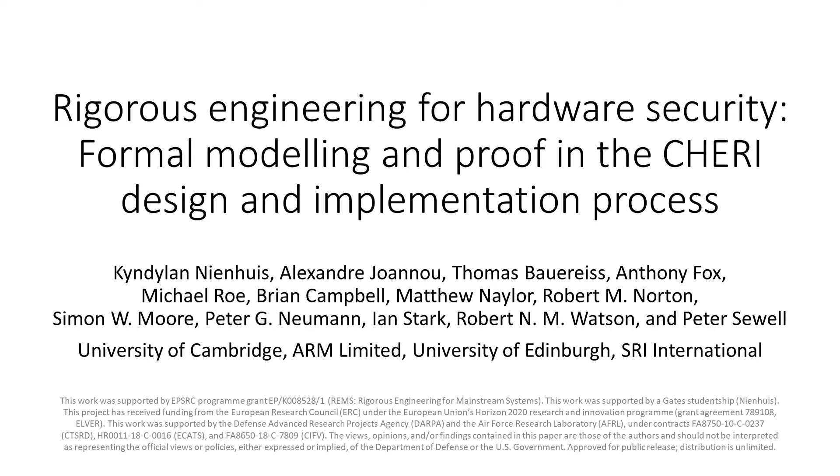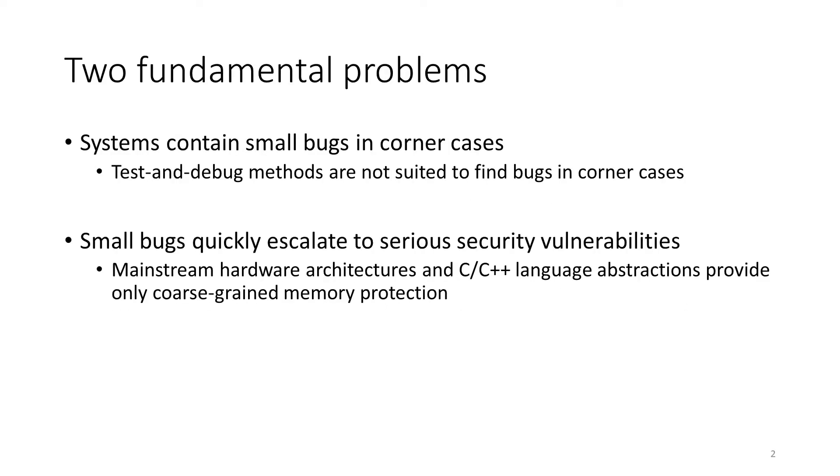Despite decades of research, memory safety bugs are still a problem. There are two fundamental problems here. Test and debug methods are not suited to find small bugs in corner cases, and modern hardware and C++ only provide coarse-grained memory protection. That means that these small bugs quickly escalate to serious security vulnerabilities.